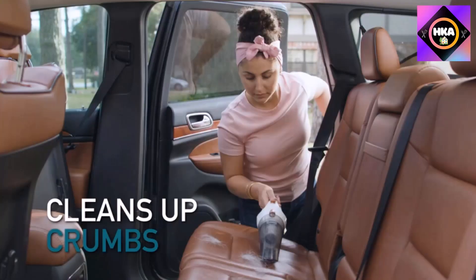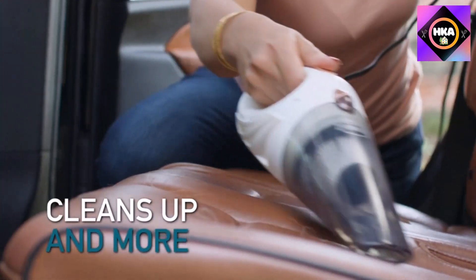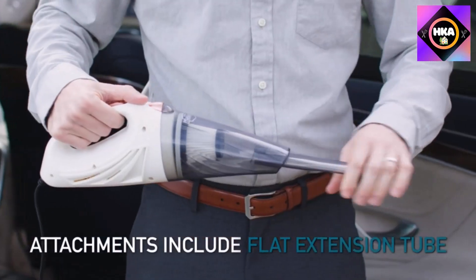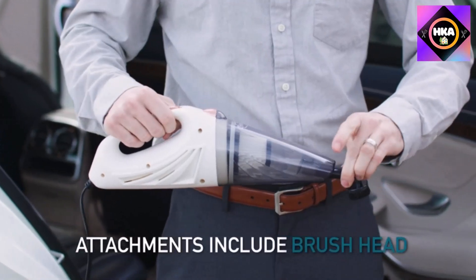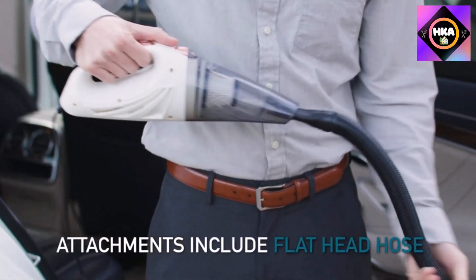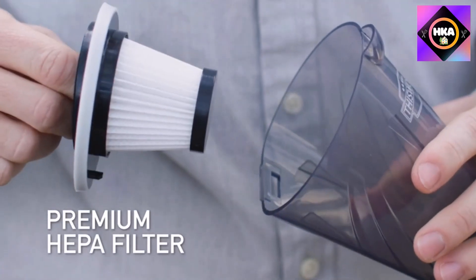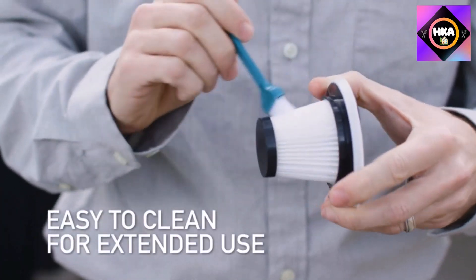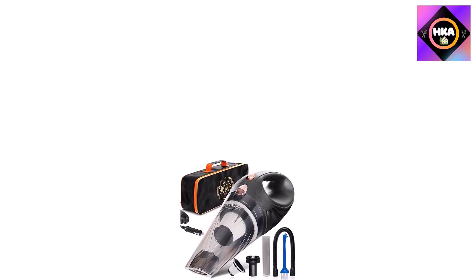Number 6: the ThisWorx Portable Car Vacuum Cleaner. Although it didn't have the most impressive suction of the car vacuums tested, it was still effective enough to clean small debris that ends up in your car with normal use. It was easy to use throughout a car thanks to its long cord and lightweight body. The provided attachments help agitate hair stuck in carpets and seats, and clean thin crevices where crumbs may have fallen.